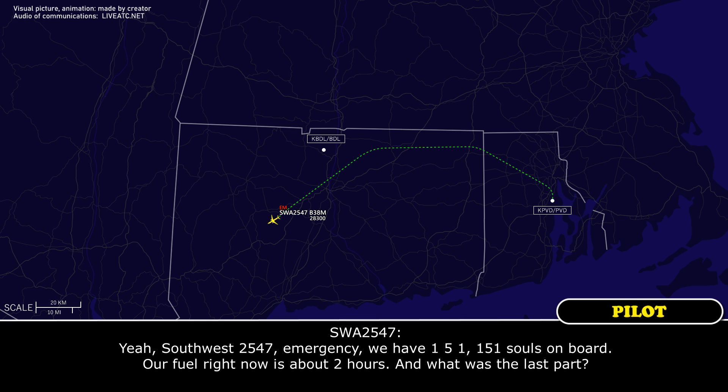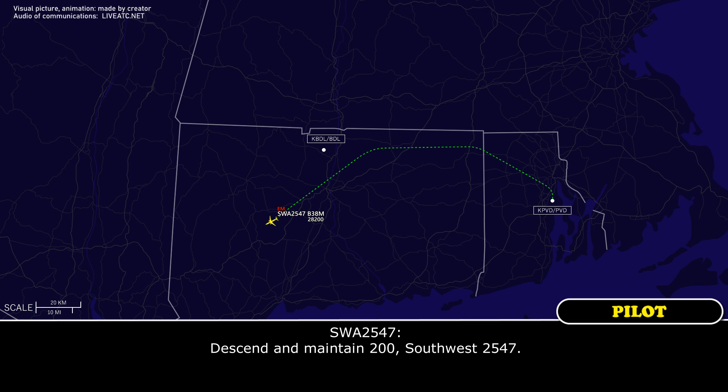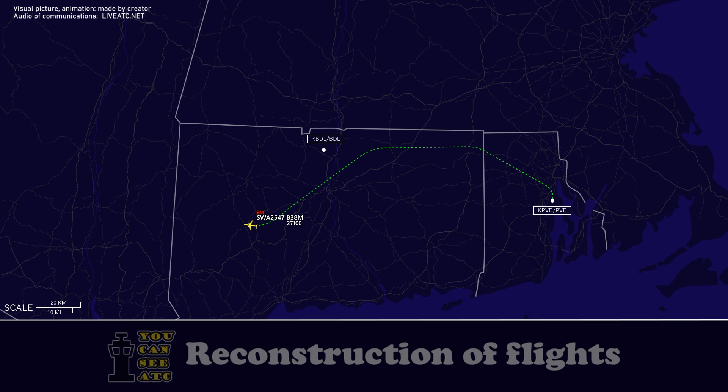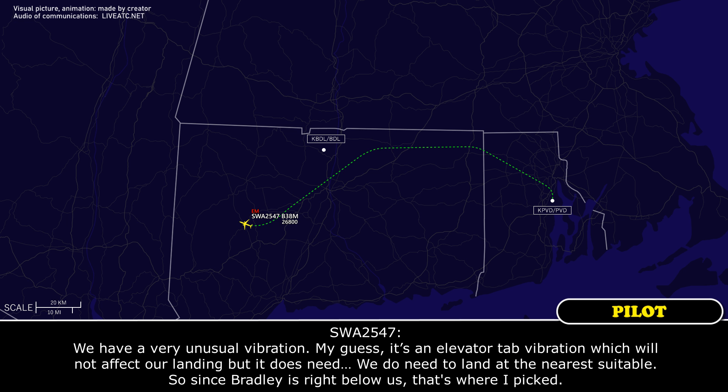Southwest 2547, we have a very unusual vibration. My guess is it's an elevator tab vibration which will not affect our landing, but we do need to land at the nearest suitable. Since Bradley's right below us, that's where I picked.